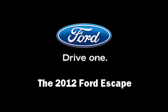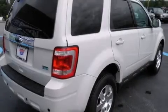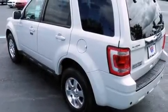Come test drive this 2012 Ford Escape. It features four-wheel drive capabilities, a durable automatic transmission, and a three-litre six-cylinder engine.